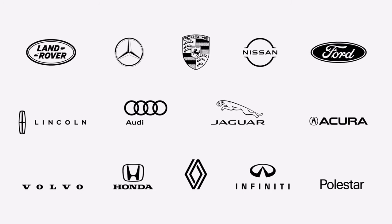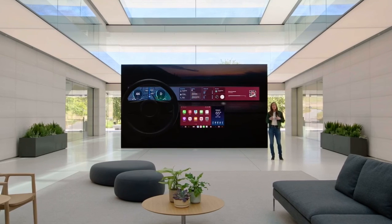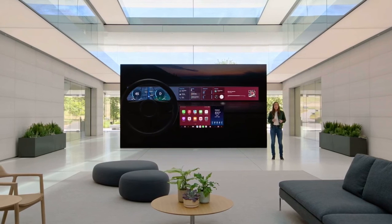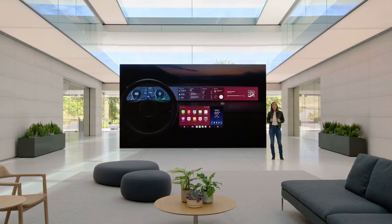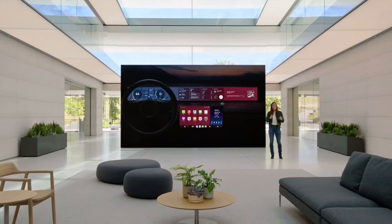Automakers from around the world are excited to bring this new vision of CarPlay to customers. This is just a taste of what the next generation of CarPlay will bring. Vehicles will start to be announced late next year, and we can't wait to show you more further down the road.